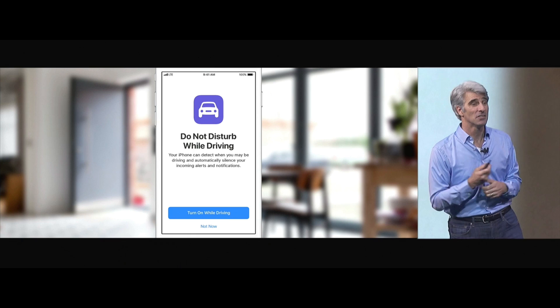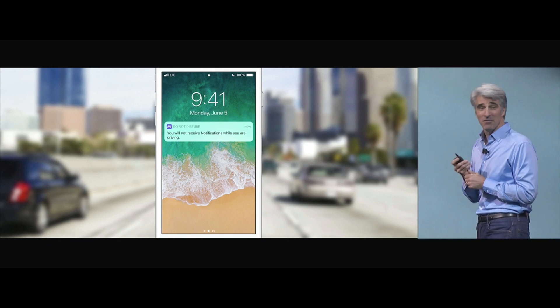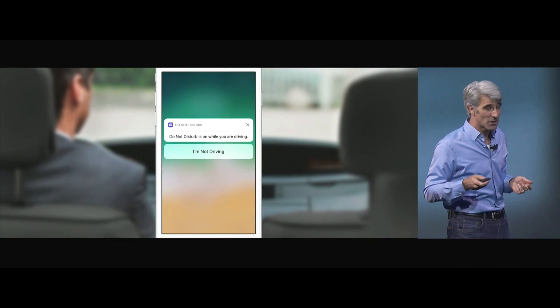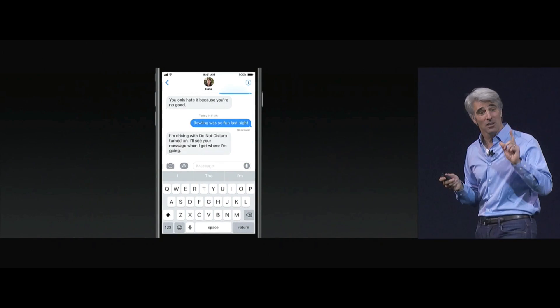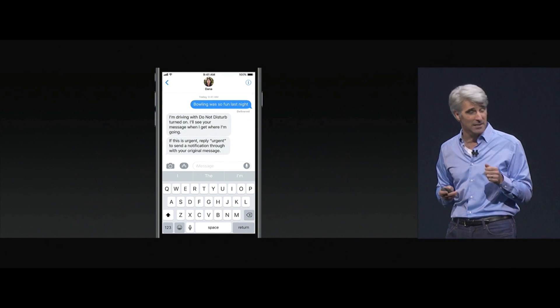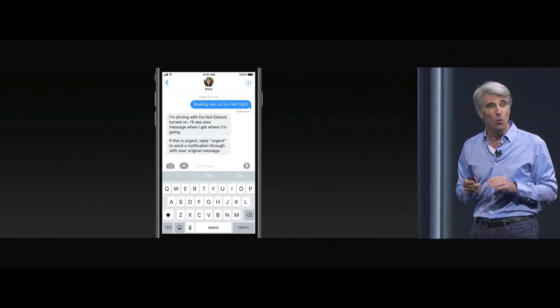Do Not Disturb While Driving — so you're not receiving notifications while you're driving. Of course, you might be sitting in the back seat, in which case you can tell us you're not driving. You can also enable select people to break through if it's especially urgent, giving you peace of mind that you can be contacted, and they can reply urgent and that message will go through.